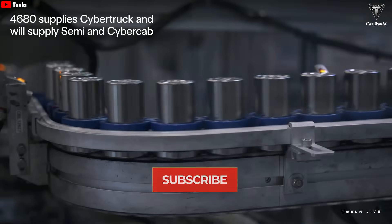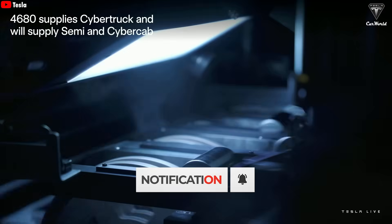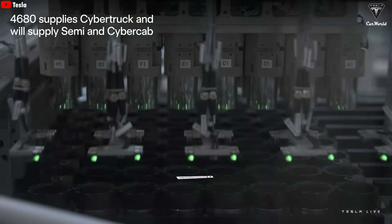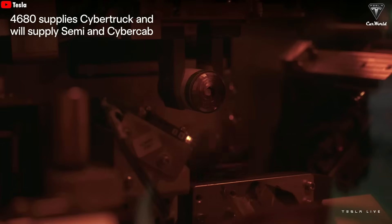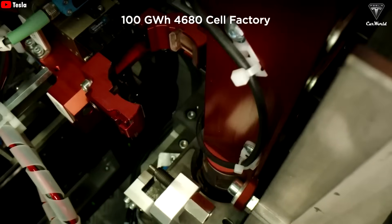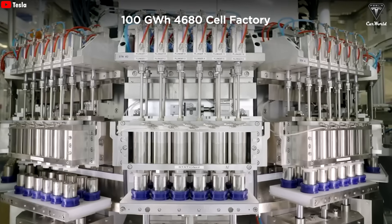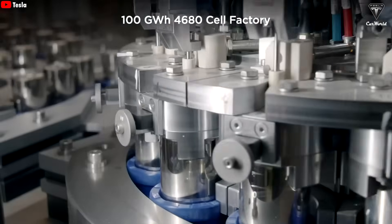Right now, batteries are no longer the major bottleneck for Tesla, especially with the 4680 production lines ramping up at incredible speed. Of course, those packs are reserved for higher-end models like the Tesla Semi and Cybertruck. But with the upcoming $26,000 affordable Tesla launching next year, the company needs a stable, far cheaper battery than traditional LFP cells if it hopes to scale production.